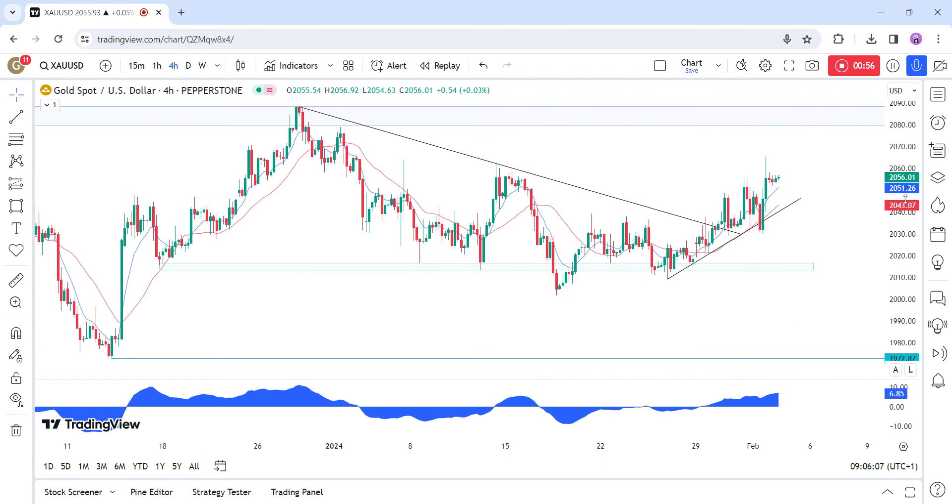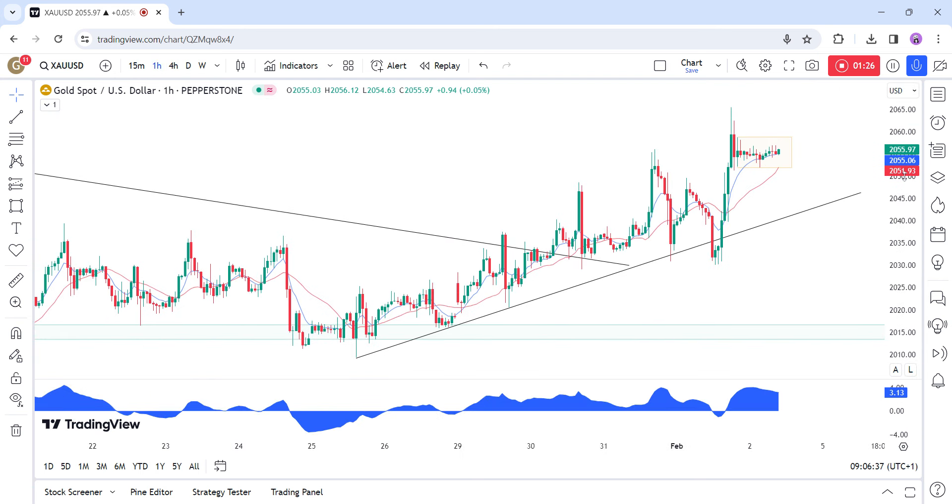On the 4-hour chart, we can see that the price yesterday pulled back into this upward trendline where we had also the confluence with the red 21 moving average. The buyers piled in with a defined risk below the trendline to position for a rally into the 2080 resistance. The sellers on the other hand will want to see the price reversing back to the trendline and breaking below it to target the 2015 support and, upon a further break lower, looking for the 1972 level.